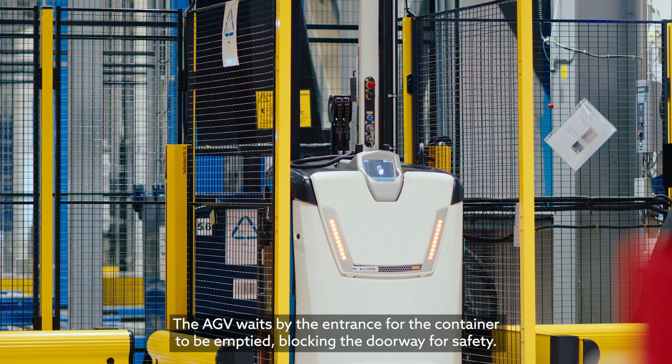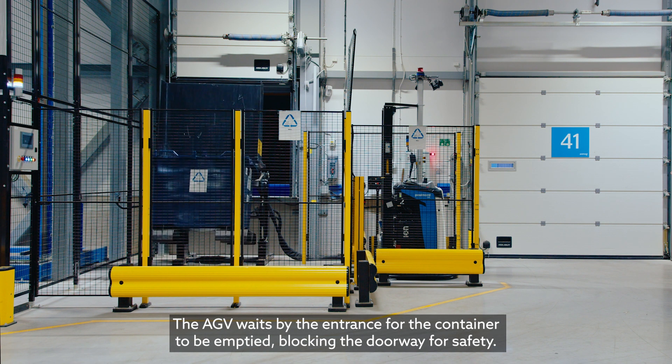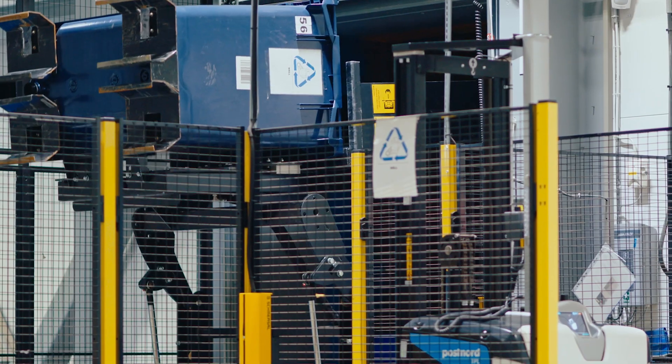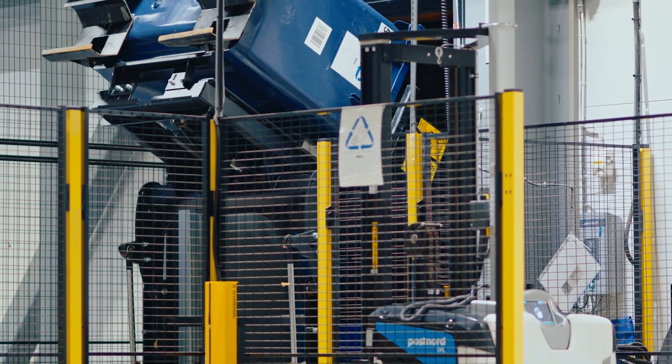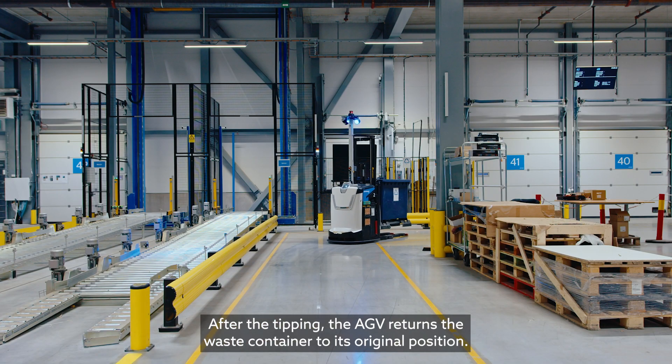The AGV waits by the entrance for the container to be emptied, blocking the doorway for safety. After the tipping, the AGV returns the waste container to its original position.